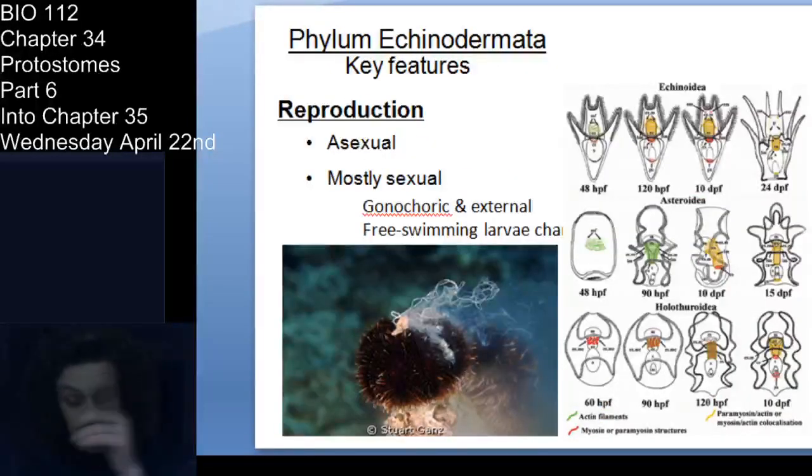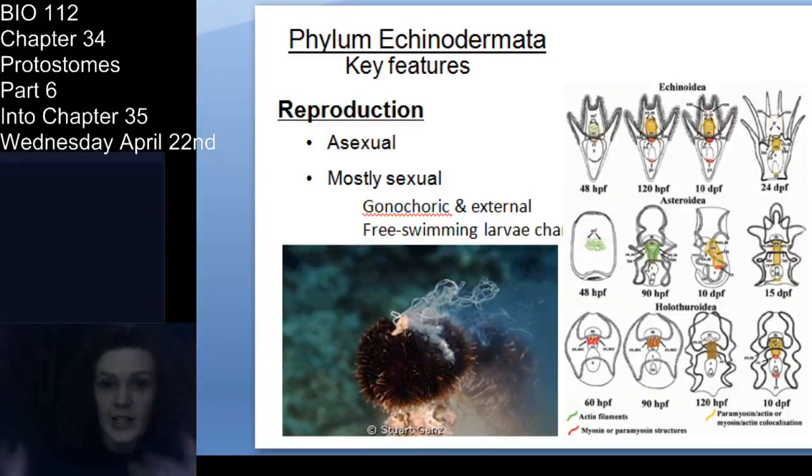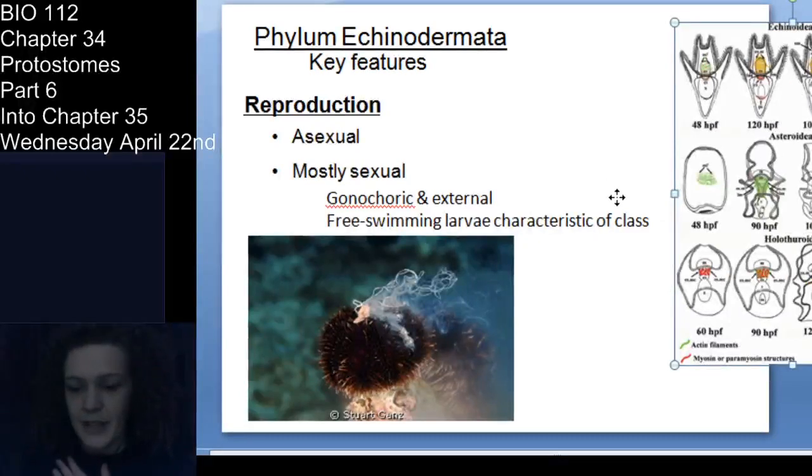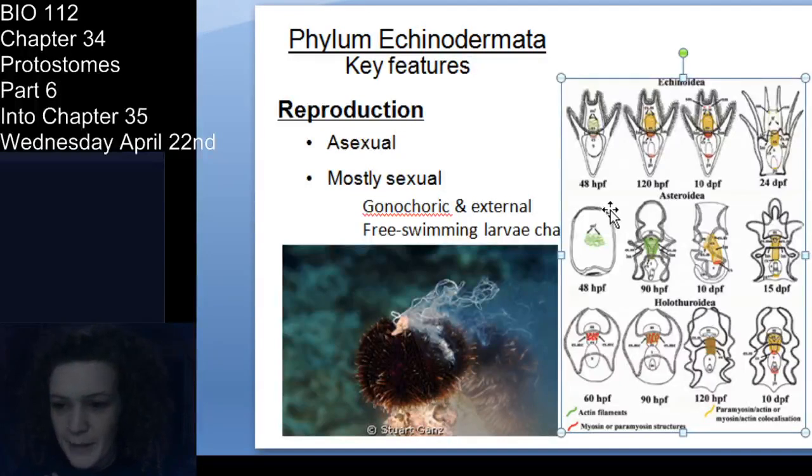For reproduction: they can reproduce asexually, but most reproduce sexually through external fertilization — releasing gametes into the water where they're fertilized. They are all gonochoric — separate male and female individuals. They have free-swimming larvae, and this bilateral larval symmetry is one characteristic of these organisms. The developmental slides show bilateral symmetry in larvae and embryonic development of muscle tissue.